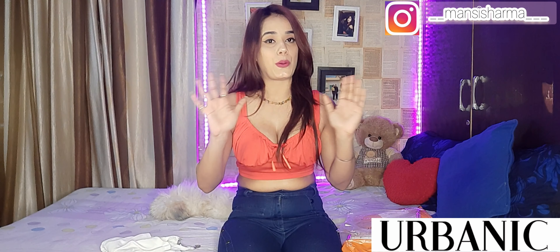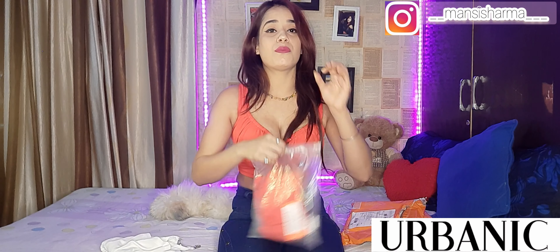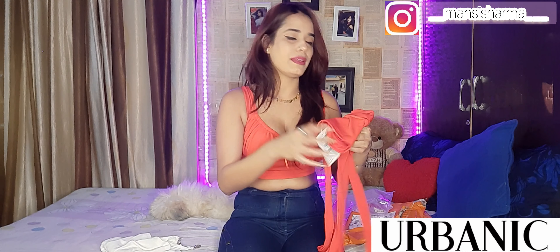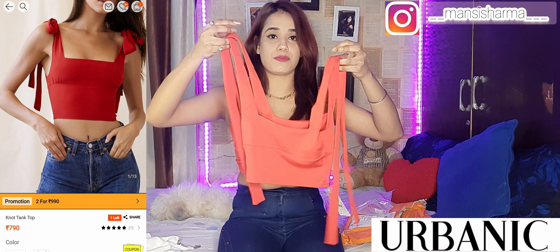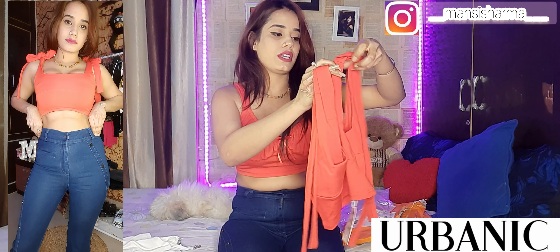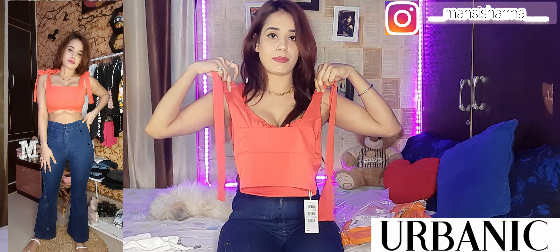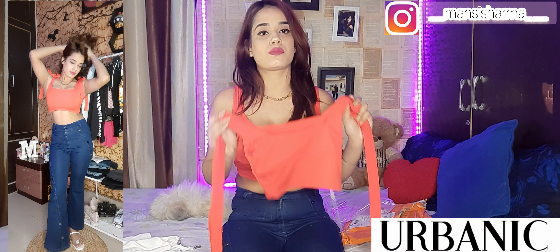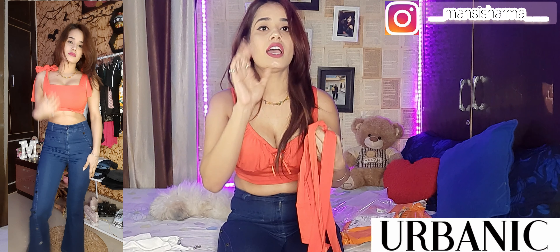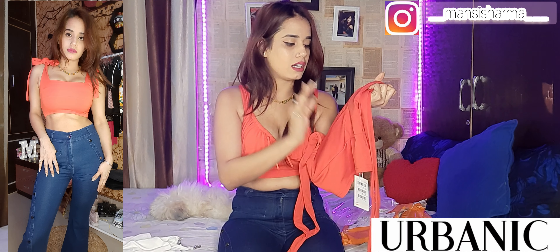Now let's talk about the second top, which I also purchased from Urbanic. I really like the red color — it's a cherry red. This is a tie-up top with long straps that you can tie into a bow. It's a small crop top and you can adjust how you tie it at the front for a bow detail.